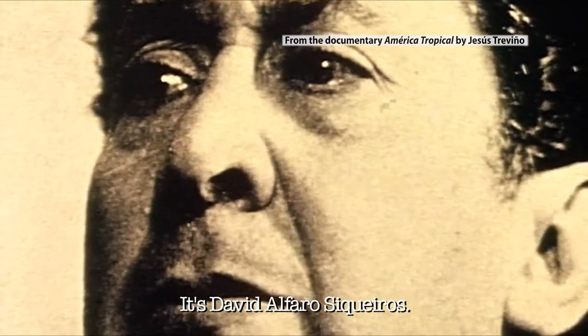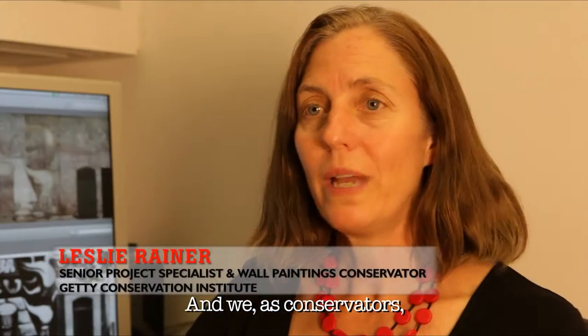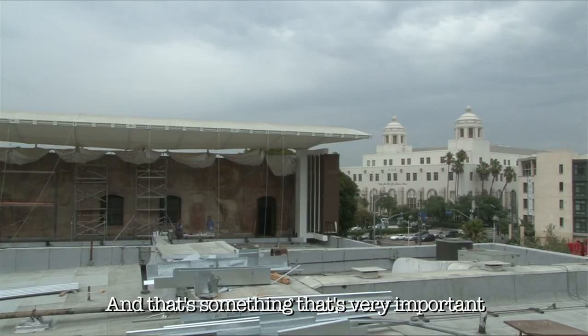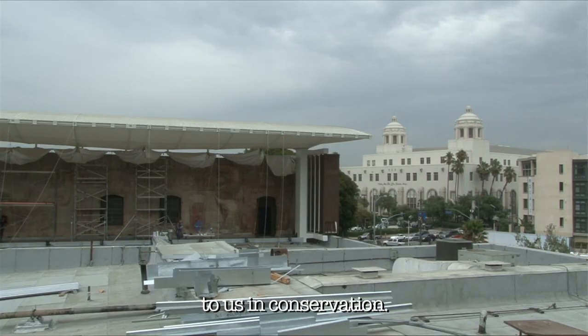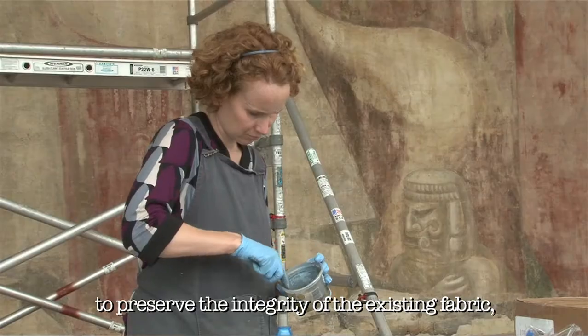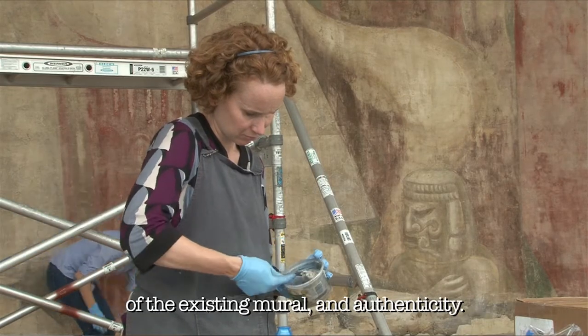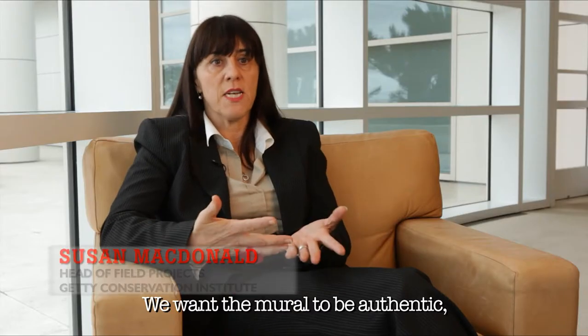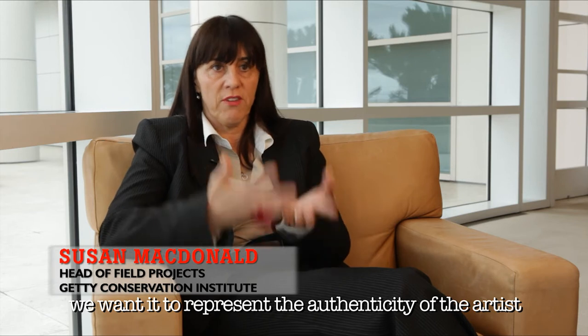With America Tropical it's the work of a great artist — David Alfaro Siqueiros — and we as conservators can never be the artist's hand, and that's something very important to us in conservation. We're looking for integrity, to preserve the integrity of the existing fabric of the existing mural, and authenticity. We want the mural to be authentic and to represent the authenticity of the artist.